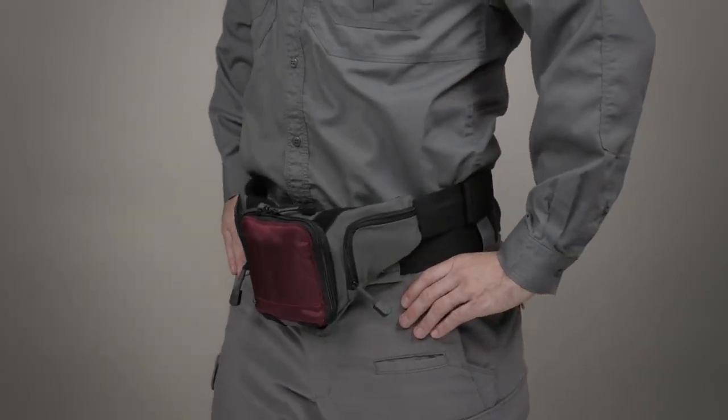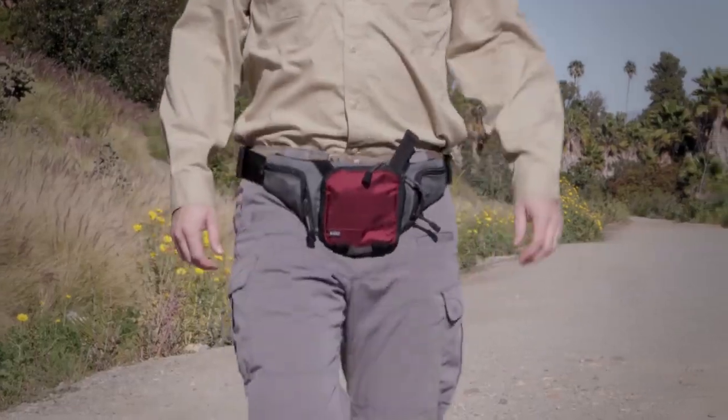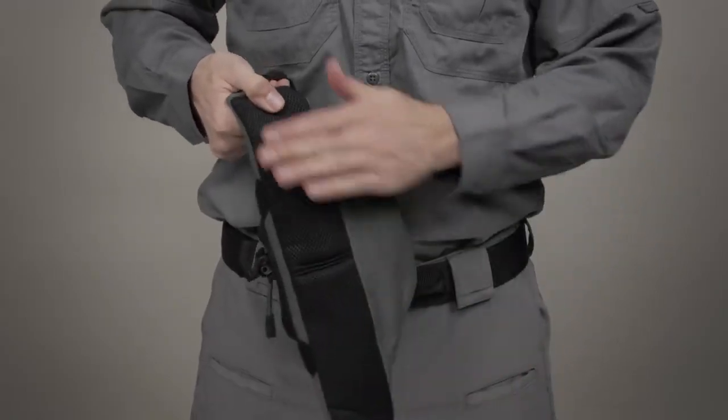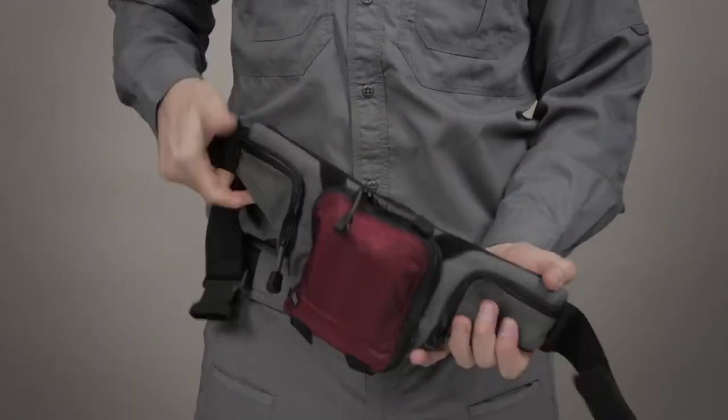The 5.11 Select Carry Pistol Pouch is the perfect concealed carry pouch for both Covert Ops and Off-Duty CCW wear. This high-performance concealed carry fanny pack is rugged, durable, and reliable, allowing you to stay inconspicuous while blending in the crowd.